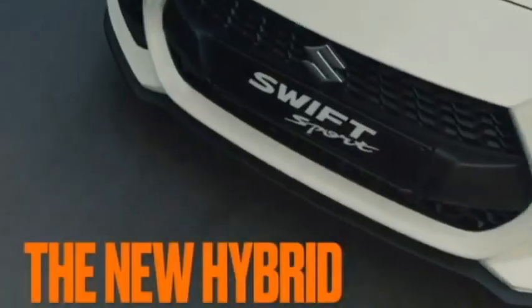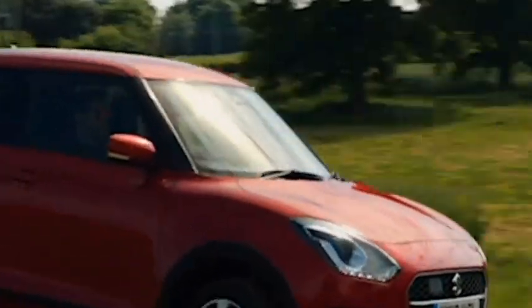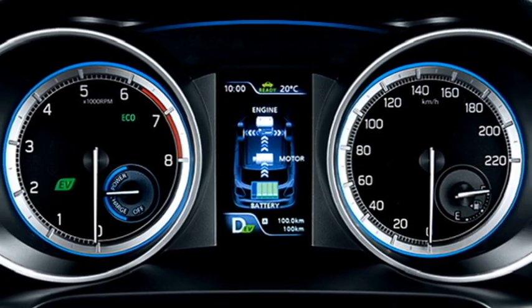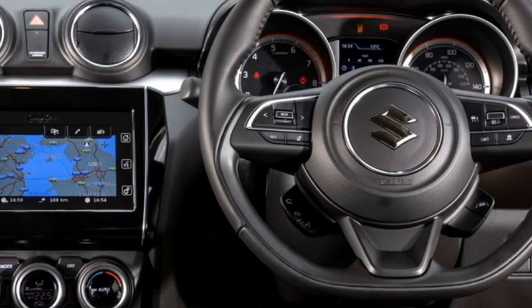The interior of the car remains the same as the outgoing Swift, except for blue detailing on the gear lever and an updated instrument cluster. The interior features include an airy cabin, leather-wrapped flat-bottom steering wheel with steering-mounted controls.